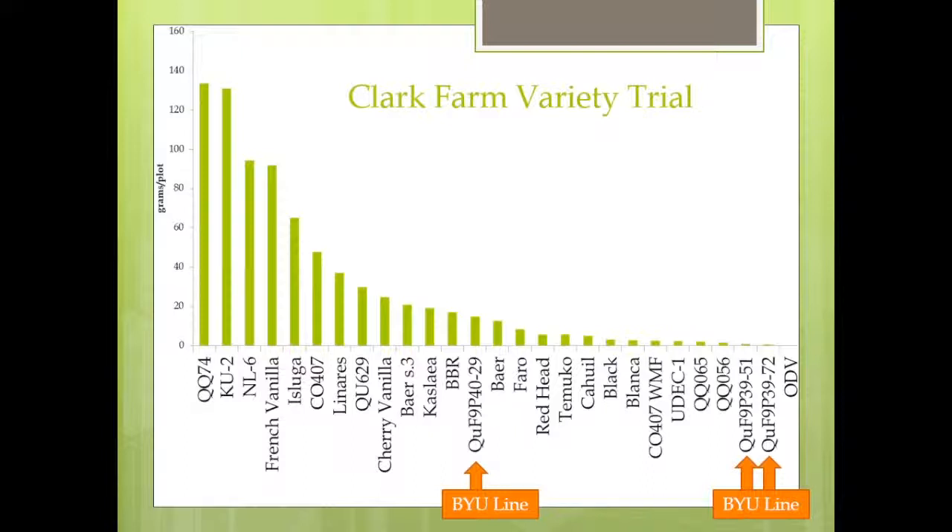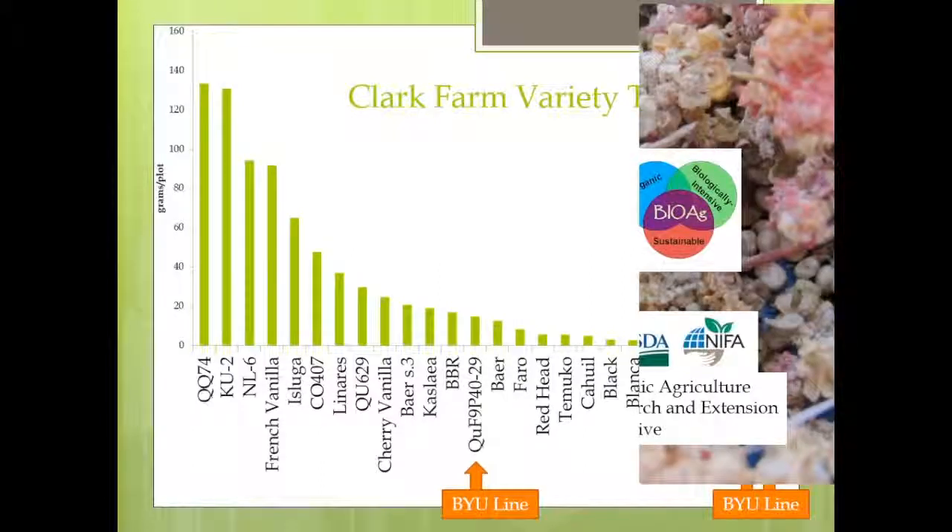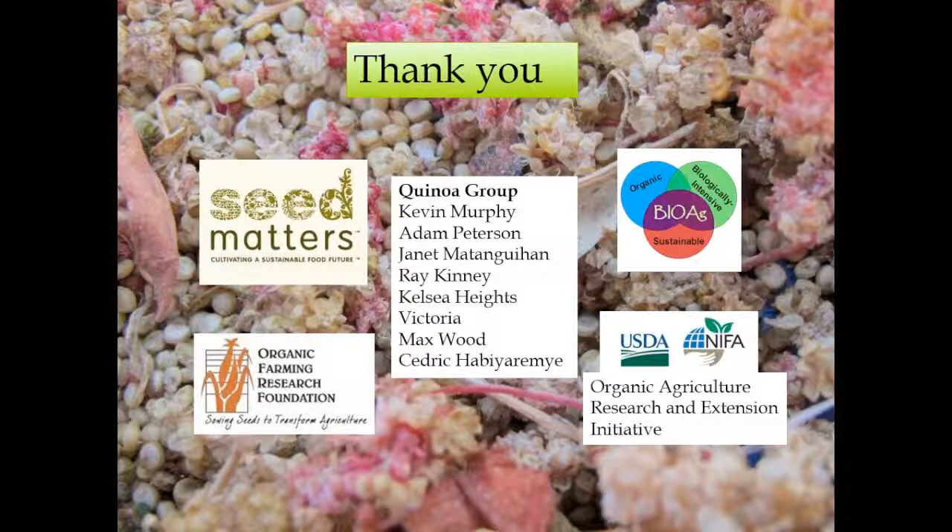Adam Peterson is doing crosses with quinoa using adapted lines in hopes of getting more lines that grow well in this area. I would like to thank all the sponsors for all this work and the rest of the quinoa group. Thank you very much.